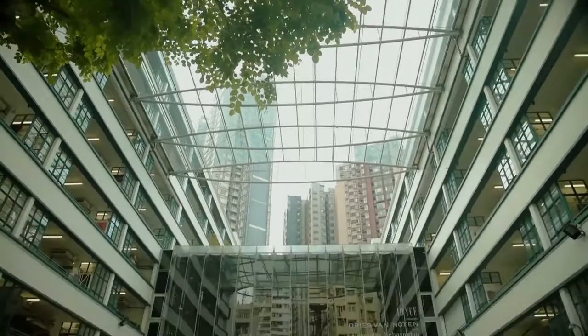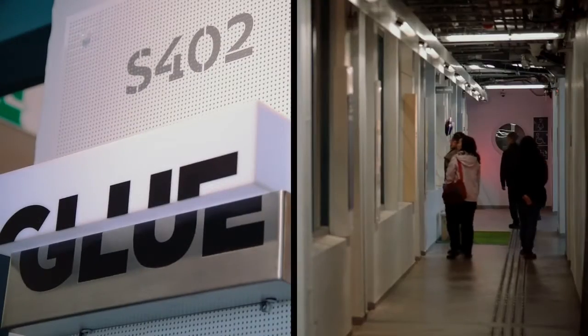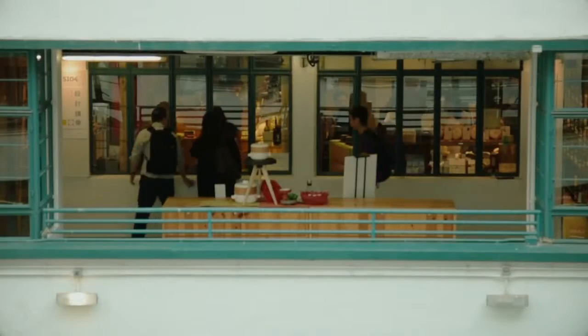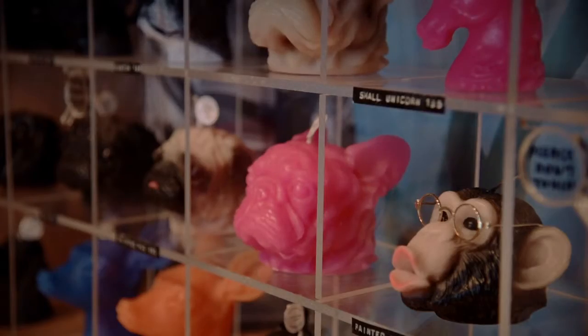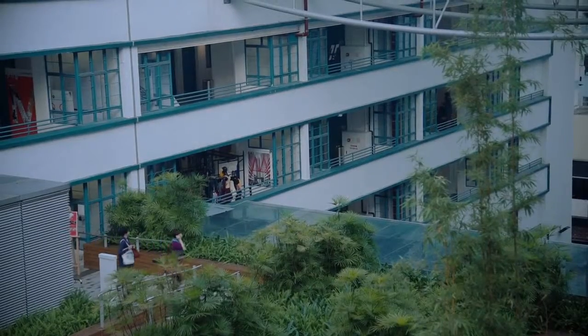Over a century ago, it was the first junior high school in Hong Kong. During World War II it was damaged, and it was later turned into one of the leading design hubs. Now you find all sorts of interesting creative happenings here — events, workshops — and you can talk to the designers and interact with them.